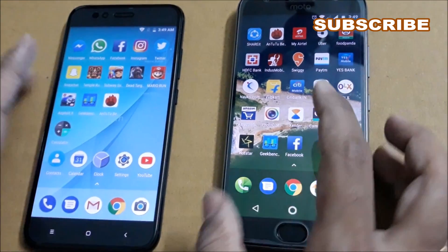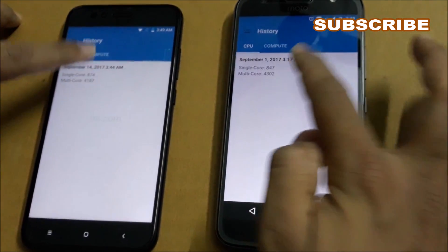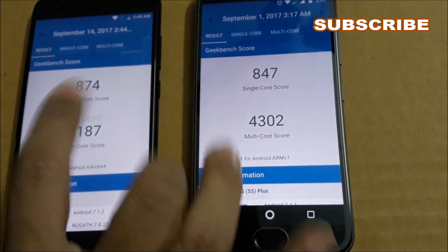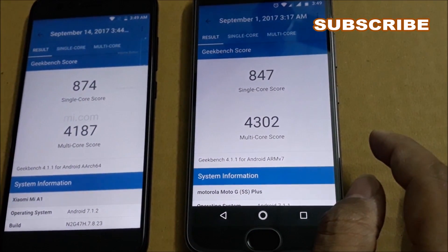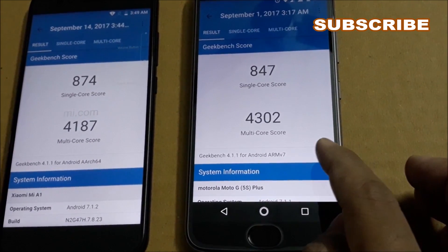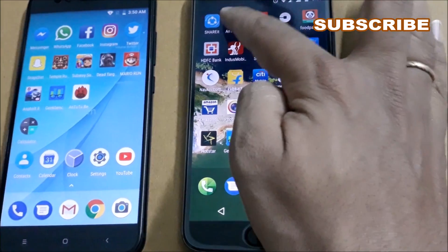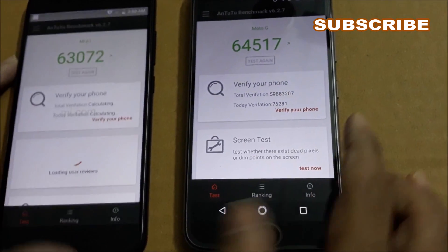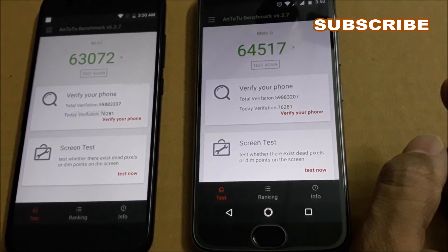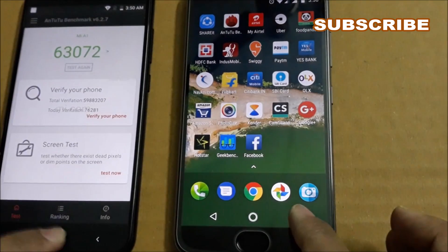Let me give you some benchmark scores. On Geekbench, Motorola scored a single-core score of 847 versus Xiaomi's 874, so Xiaomi edges ahead in single-core. For multi-core, Xiaomi scored 4187 while the Moto G5S Plus scored 4302, making Moto the winner in multi-core performance. On AnTuTu, Xiaomi Mi A1 scored 63,072 whereas the Moto G5S Plus scored 64,517, making Motorola the clear winner in both AnTuTu and Geekbench multi-core.